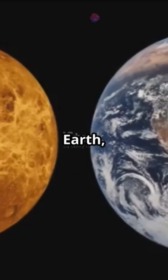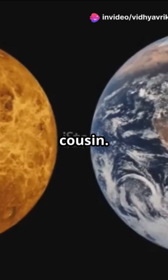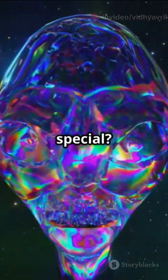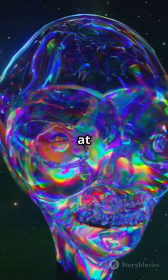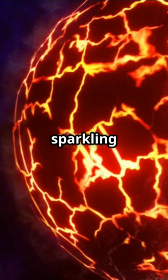It's twice the width of Earth but nine times heavier — basically Earth's beefed-up, blinged-out cousin. What makes it really special is that scientists think it's made of at least one-third diamond. Imagine an entire world sparkling beneath a sea of lava.